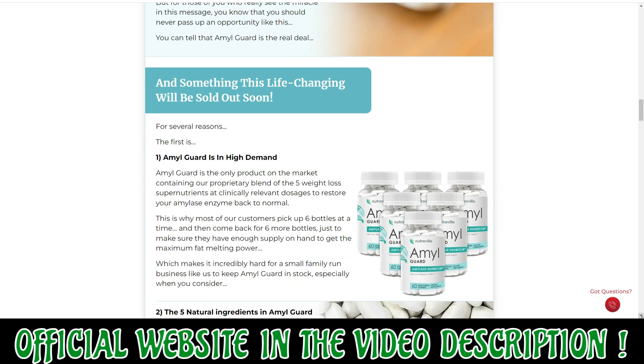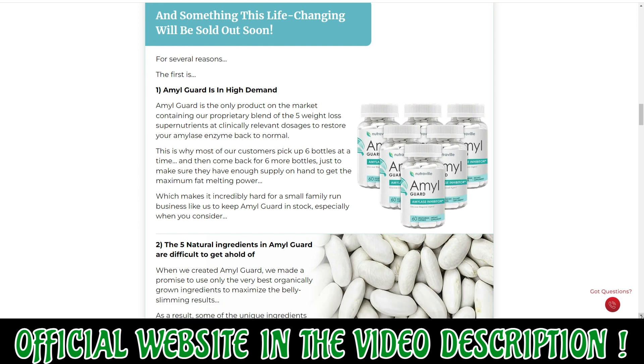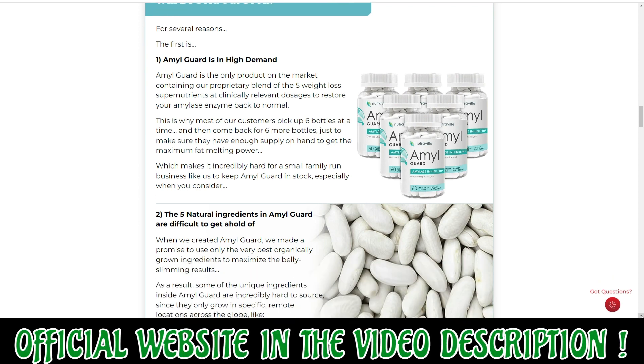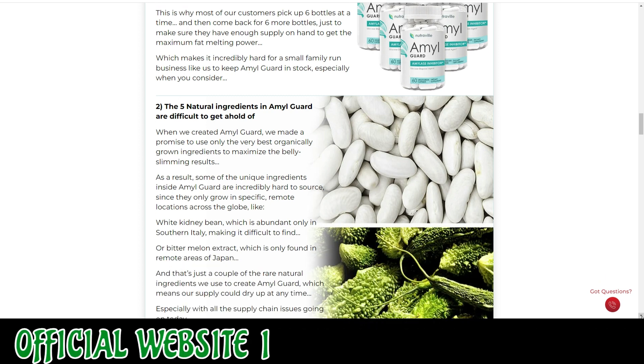Also important for you to know, AmylGuard has no side effects since it is natural. So, I wanted to record this video first to tell you to be careful with the website you are going to buy AmylGuard from.